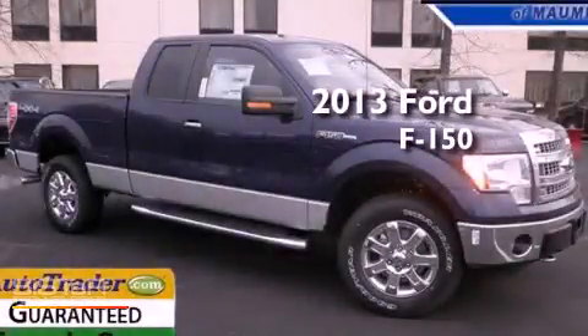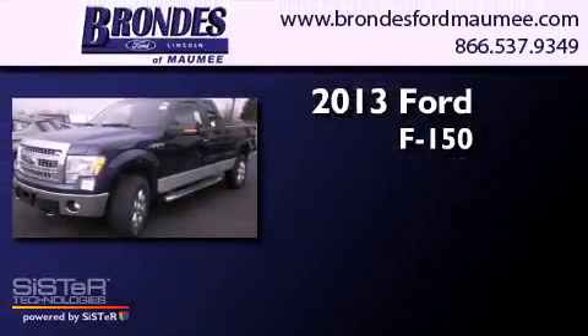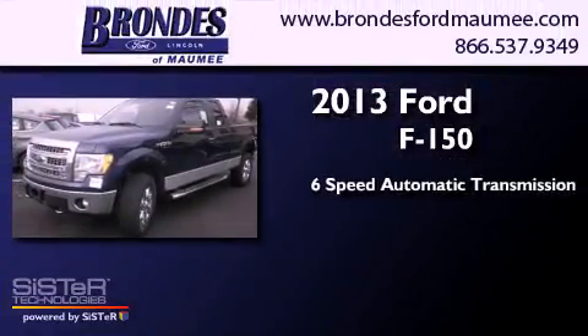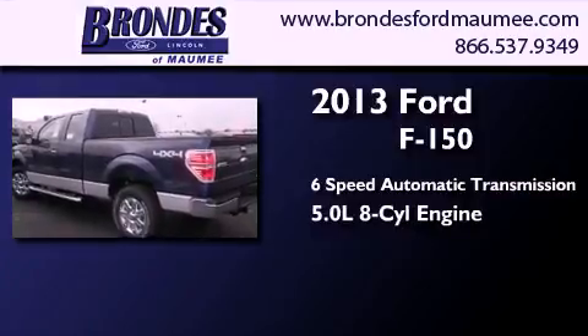This is a brand-new 2013 Ford F-150. This truck has a 6-speed automatic transmission, a 5.0-liter V8, and 4-wheel drive.